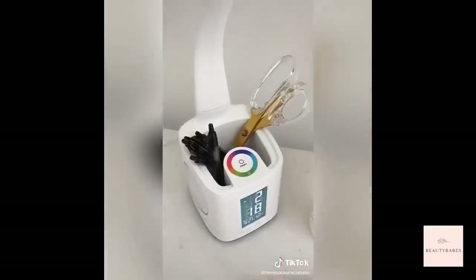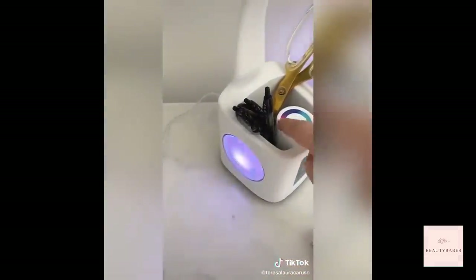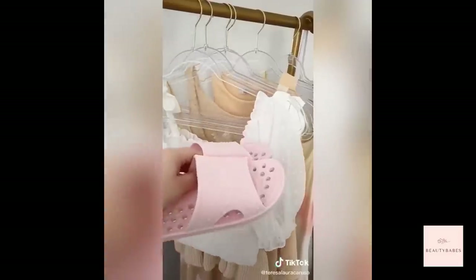Next up is this LED lamp with a pen holder, a clock, and a charging port — it's also color changing, which is super cool. Then this desktop organizer. And lastly, if you live in a dorm, you definitely want these slippers you can wear in the shower.